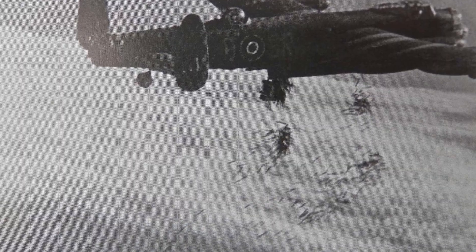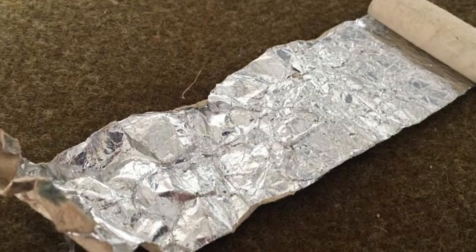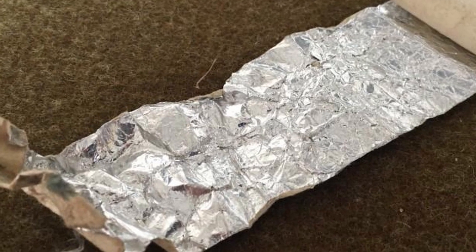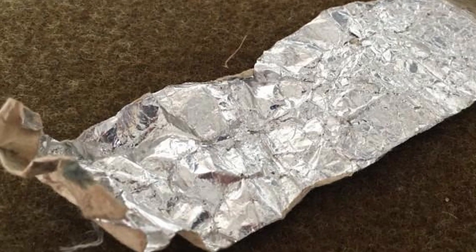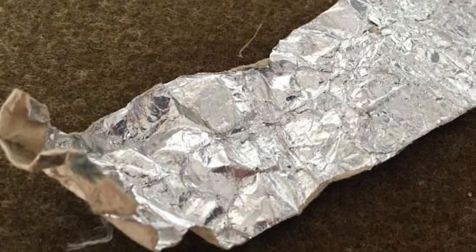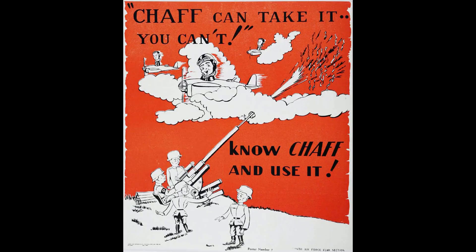The early concept of window was developed by Joan Curran — spelled C-U-R-R-A-N — who cut up copper foil and made strings and ladders to test against a ground-controlled intercept station. Japan had a similar device called deceiving paper, or gimanshi, that was used with some success during night battles and kamikaze raids.